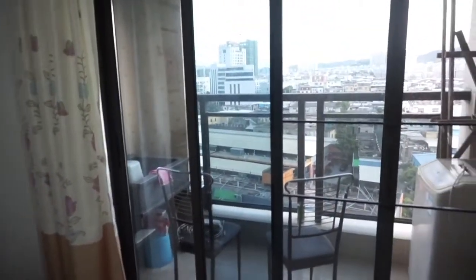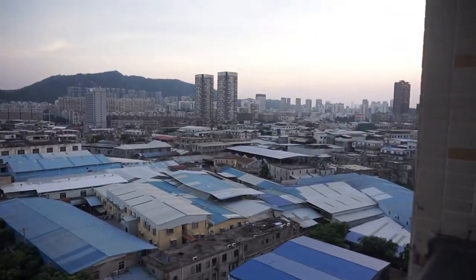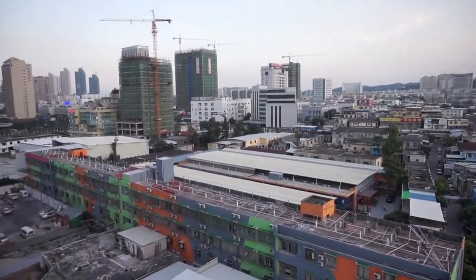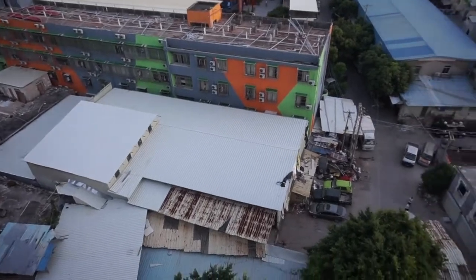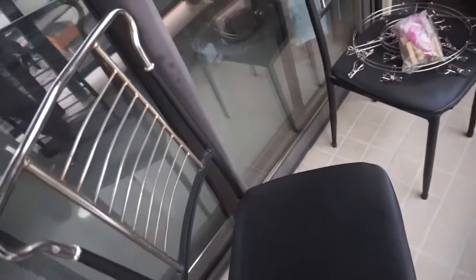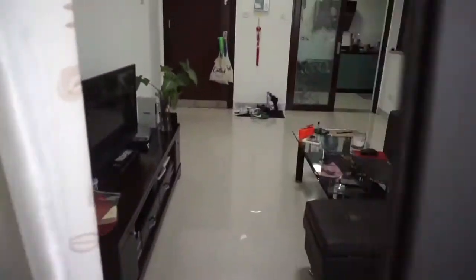And then here is my balcony. I have a washing machine, a couple of chairs, and a sink. This is the view from my balcony — it's a bit later in the evening. I keep some cleaning supplies out here. It's nice to sit out here with friends in the evening. And then you just open the door and we're back in my living room.